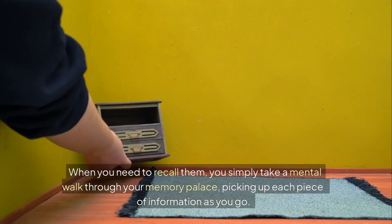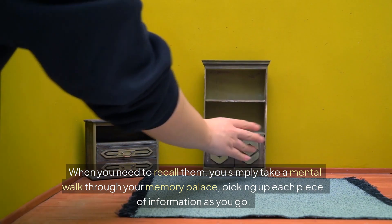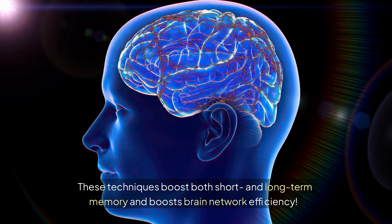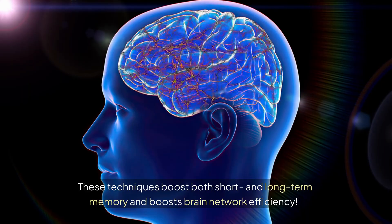When you need to recall them, you simply take a mental walk through your memory palace, picking up each piece of information as you go. The method of loci works by creating mental shortcuts and linking new info to familiar locations. These techniques boost both short and long-term memory and boost brain network efficiency.